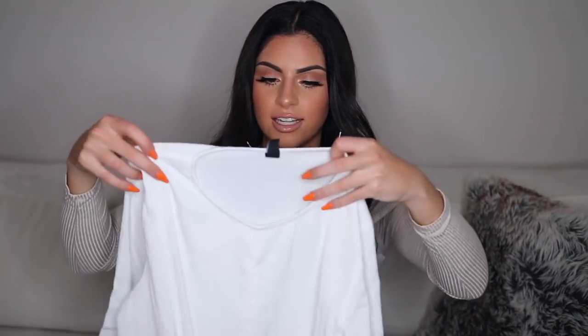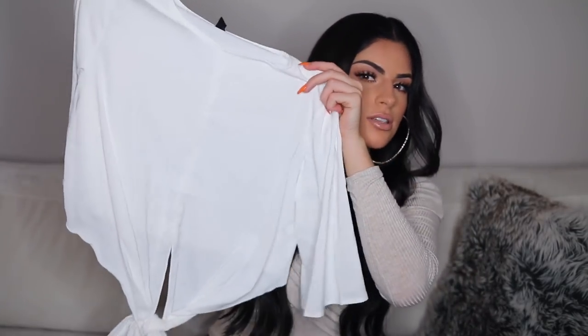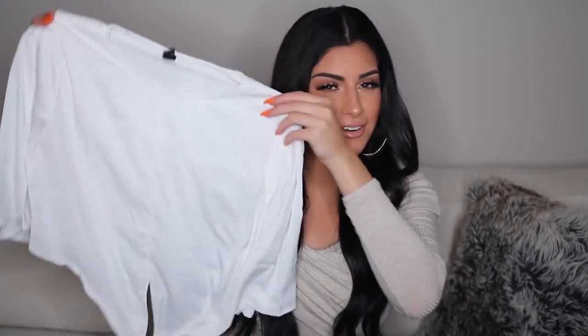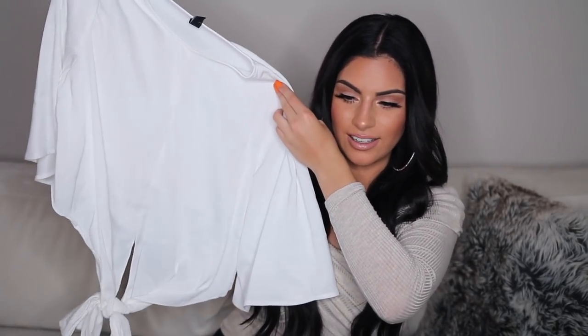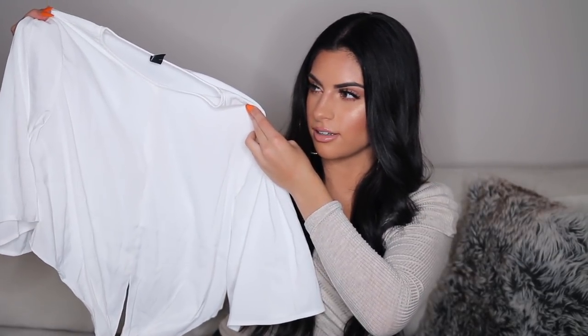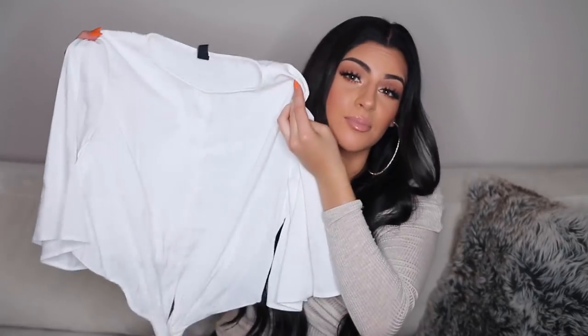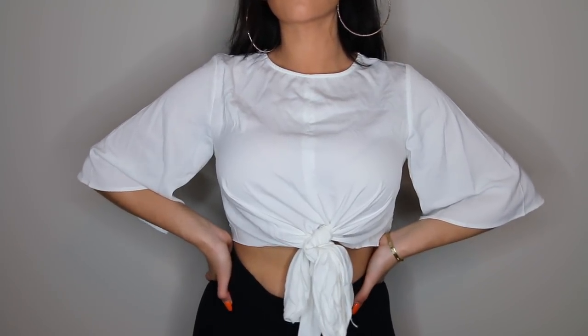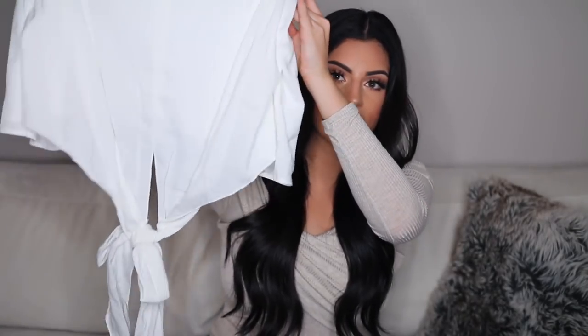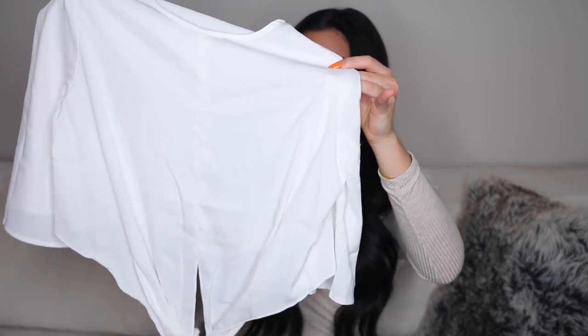Next up from Windsor, I got this white blouse. It has a knot detail at the bottom but you can tie this in many different ways. I saw on the website the model tied it in like two or three different ways — you can tie it in the front like this, or you can take it to the back and tie it in the back, which is really cute as well.